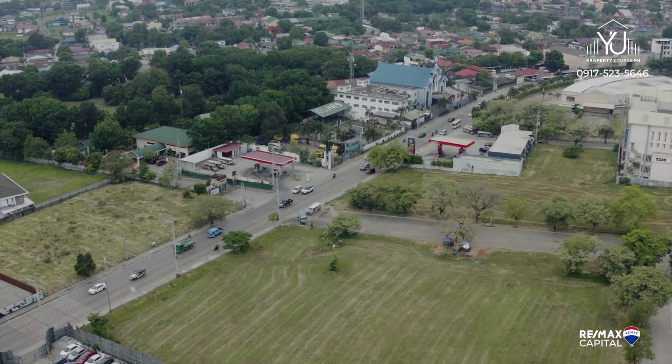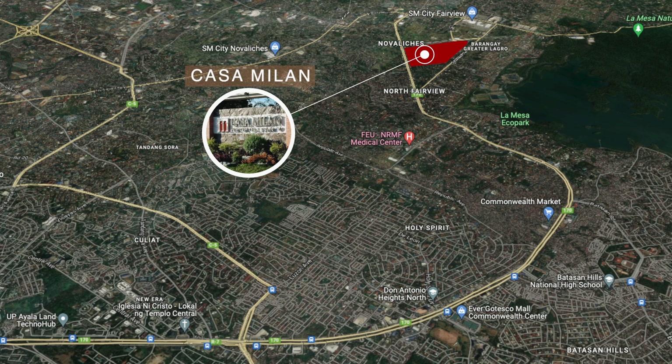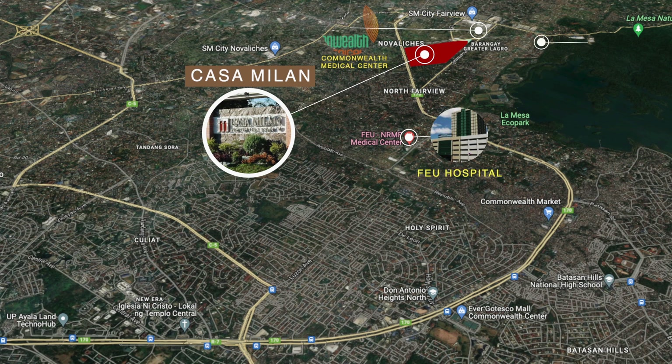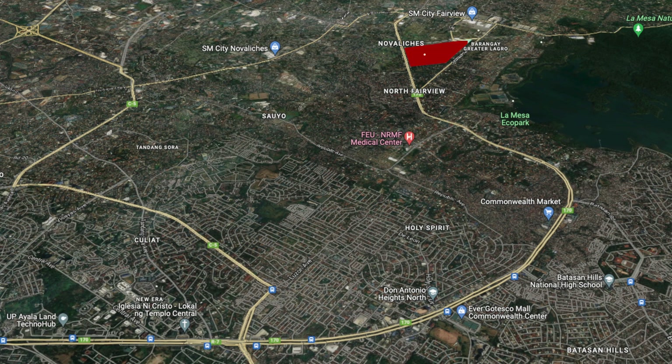For those who are not familiar with Casa Milan Village, it's actually bounded by gates along Mindanao Avenue and Commonwealth, so it's very accessible. Some of the nearby establishments include Commonwealth Medical Center, F.E.U. Hospital, Fatima University, New Era University, Evergotesco, UP Ayala Techno Hub, and Lamesa Eco Park, to name a few.